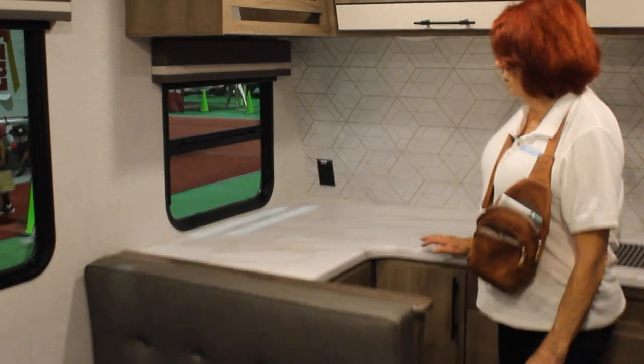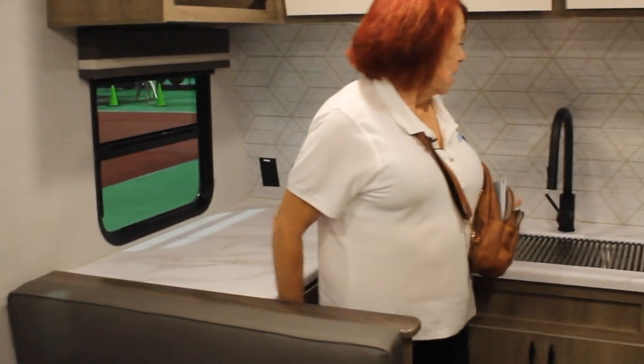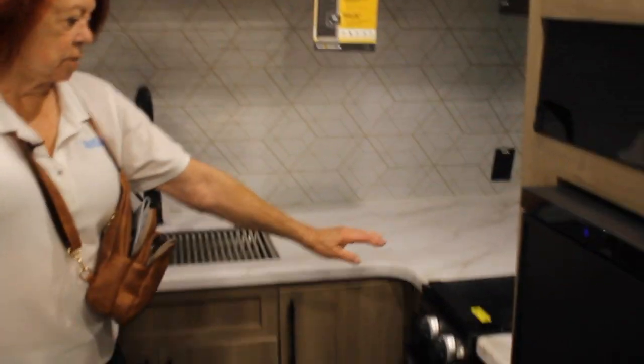It has a lot of counter space. It is nice. It has a two-burner gas cooktop and microwave oven. Lots of cabinets in place.